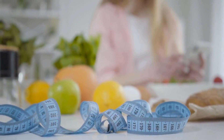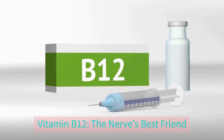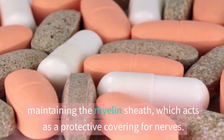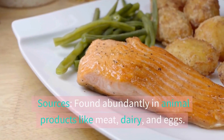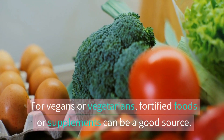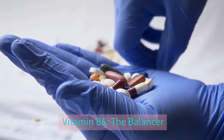Vitamin B12 — the nerve's best friend. Vitamin B12 is essential for maintaining the myelin sheath, which acts as a protective covering for nerves. It is found abundantly in animal products like meat, dairy, and eggs. For vegans or vegetarians, fortified foods or supplements can be a good source.